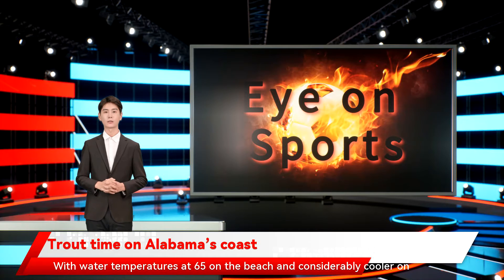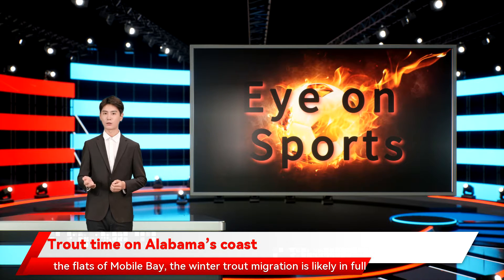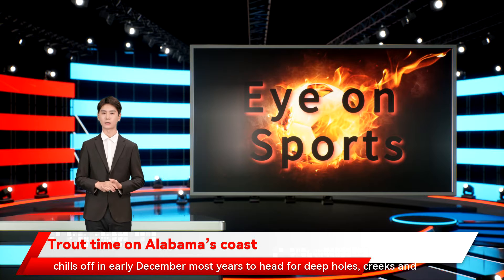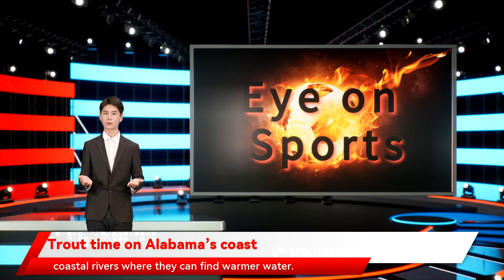Trout time on Alabama's coast. With water temperatures at 65 on the beach and considerably cooler on the flats of Mobile Bay, the winter trout migration is likely in full swing. Trout are temperature sensitive and leave the flats when the water chills off in early December most years, heading for deep holes, creeks, and coastal rivers where they can find warmer water.